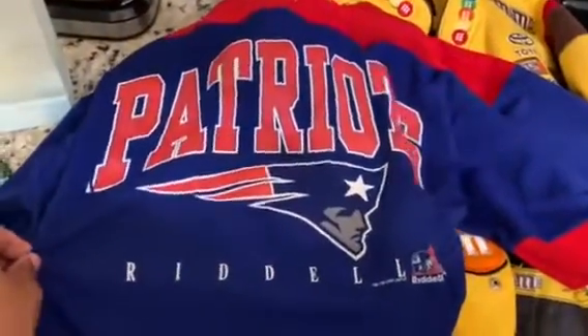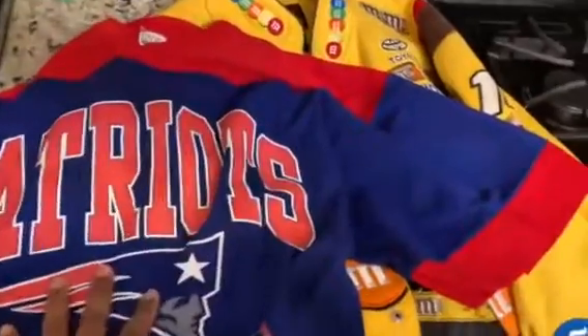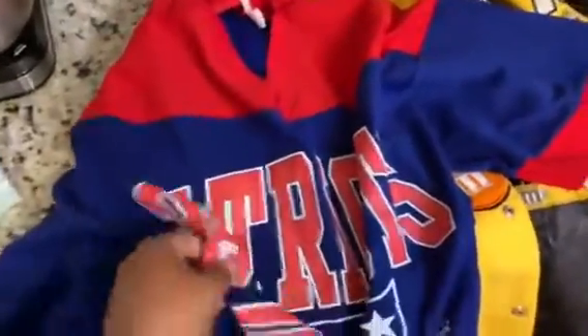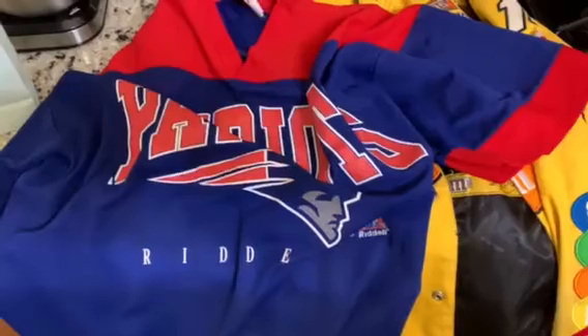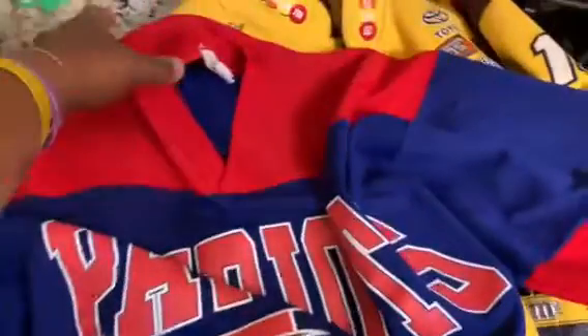So we found this vintage Patriots Riddell — not exactly a jersey, maybe like a pennant, similar to that. But really great quality. This was actually in like a $5 bin, so not too much for this. It was a pretty good find for the quality it's in. And if you like vintage wear like I do, it's great.